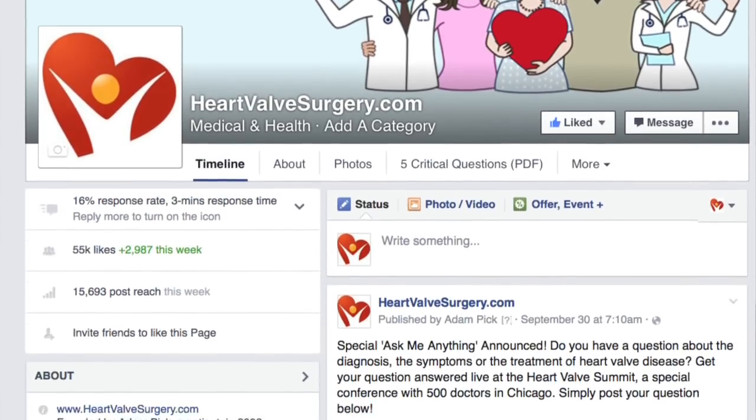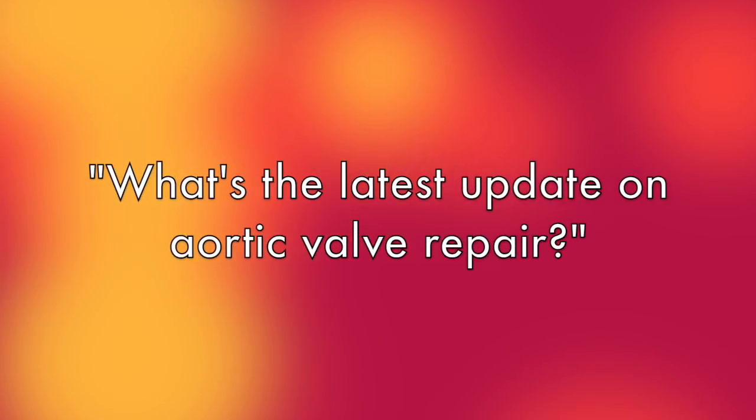We were just looking over some questions that we got. One of the questions that didn't come in was about a topic. We hear a lot about mitral valve repair. We don't hear a lot about aortic valve repair. Can you maybe talk about some of the exciting things that you're doing at West Virginia University?